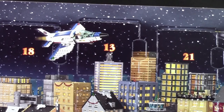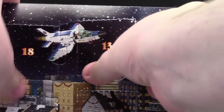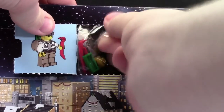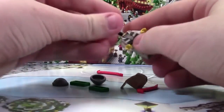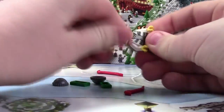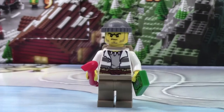Hey everybody, Clevver18 here today with day number 13 of the LEGO City Advent Calendar 2015. Today we got another minifig and it looks like a robber minifig. This is a pretty neat robber minifig here.